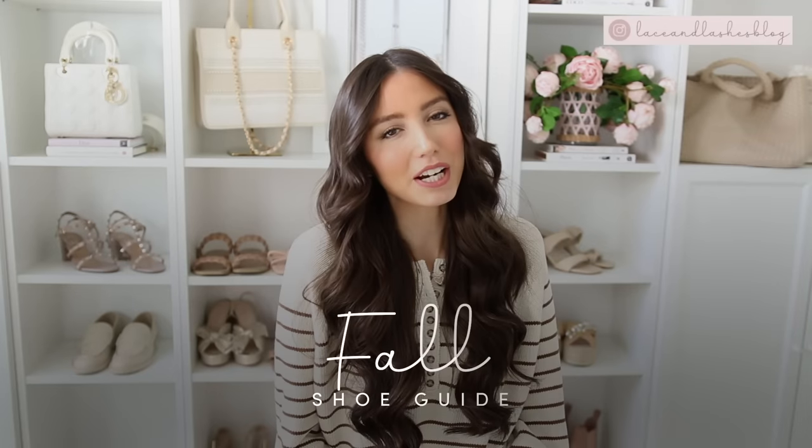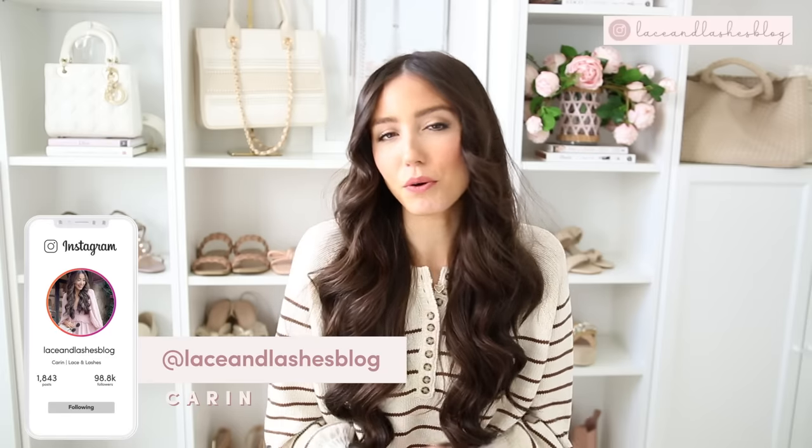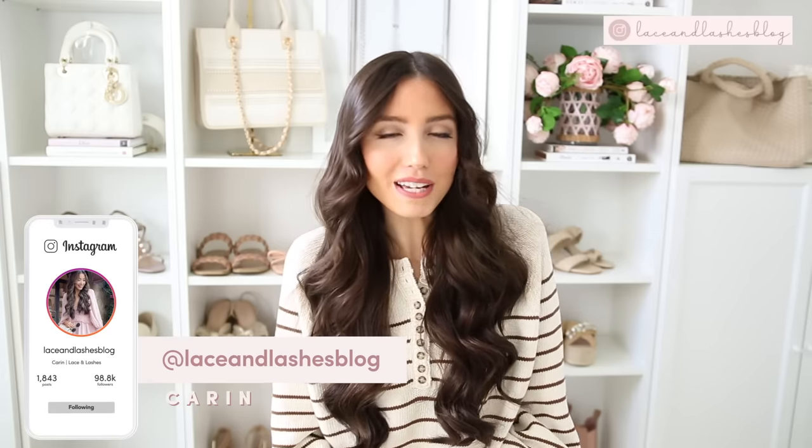Hello everyone and welcome back to my channel. Today I am so excited to be sharing the fall shoe guide. I'm going to be sharing a mix of the best tall boots, short boots, mules, loafers, ballet flats, sneakers - a little mix of everything in this guide to take you all throughout fall with all of your outfits, and I always love sharing one of these every single year.